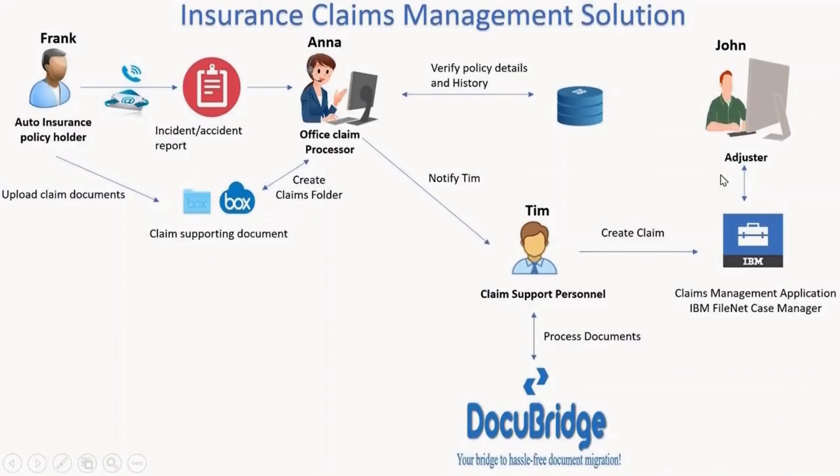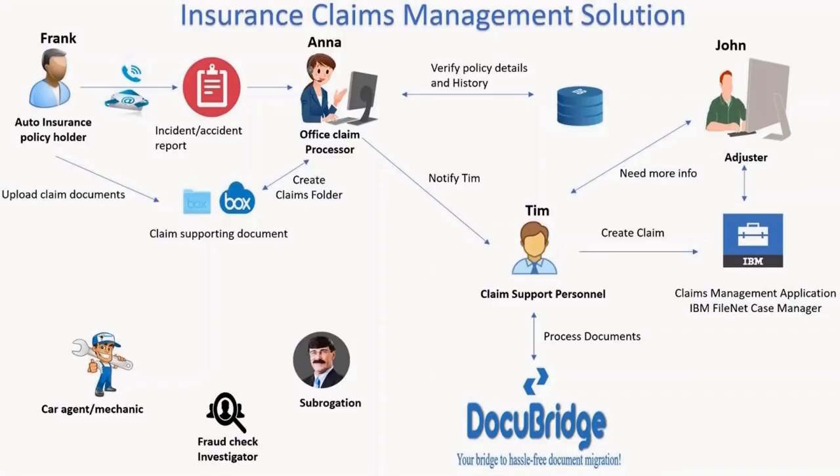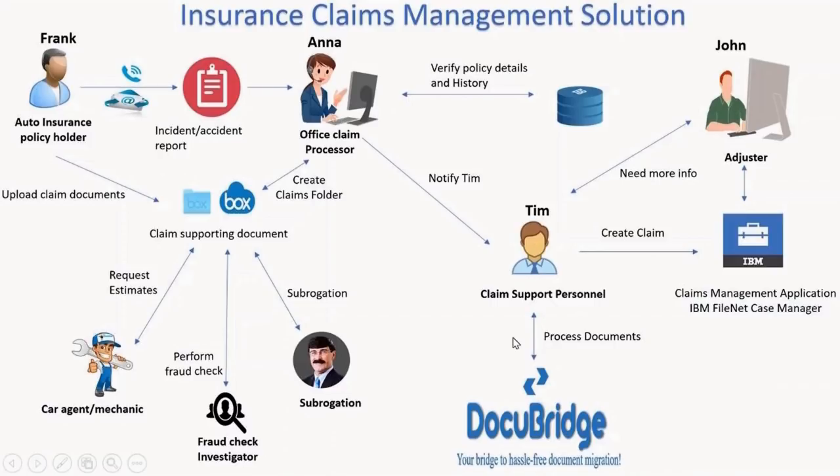At this point, John can correspond with Tim to request more information, request estimates, fraud investigation, or send the claim to subrogation. Tim would again use DocuBridge to share documents uploaded by John from FileNet to Box to share externally.